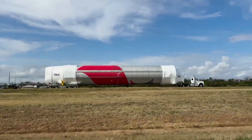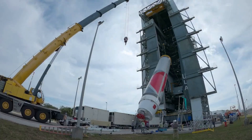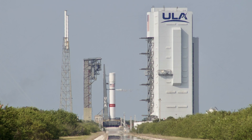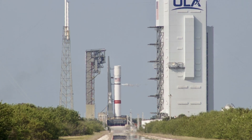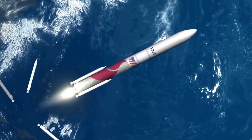The Vulcan Centaur has been very busy as it prepares to lift off for the first time just over a month from now. United Launch Alliance is currently in the process of testing each and every system on the rocket, including various tanking tests that look to have provided great results. There's a lot riding on the success of Vulcan.